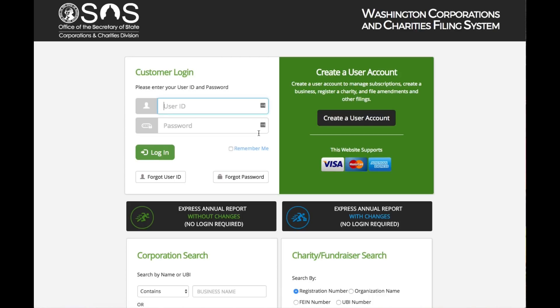Then if you click the home button, you'll be taken back to the CCFS launch screen. That's it — a few clicks and your annual report is done. The process is quick and easy.